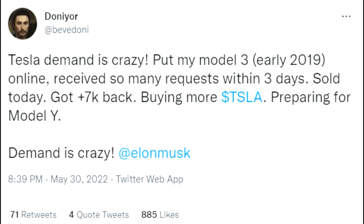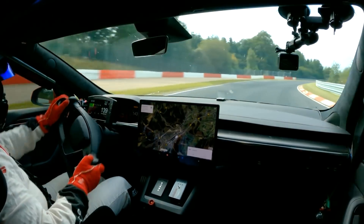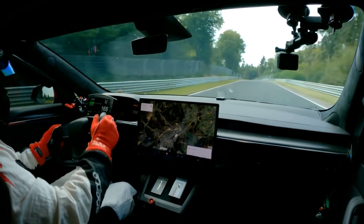Donnie Yaw shared his experience selling a 2019 Model 3. Within three days he received so many requests that he sold it for $7,000 more than he paid in 2019, and is now preparing to buy a Model Y. Demand is crazy — and it's just incredible how times are changing.